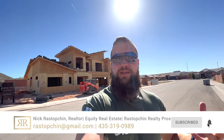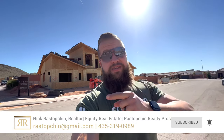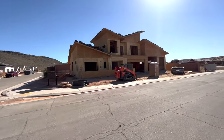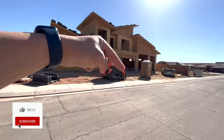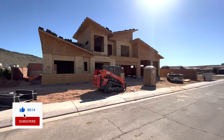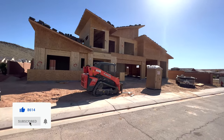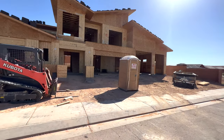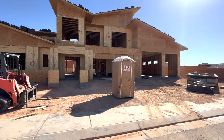Hello friends, today we're out in Dixie Springs and I'm taking you on an update tour of our beautiful spec that has a huge double RV garage — over 1800 square feet of RV space. If you're new to this channel, the subscribe button is right down there, make sure to smash it. Here we talk about all things southern Utah: living, working, and playing here, and of course all things real estate.